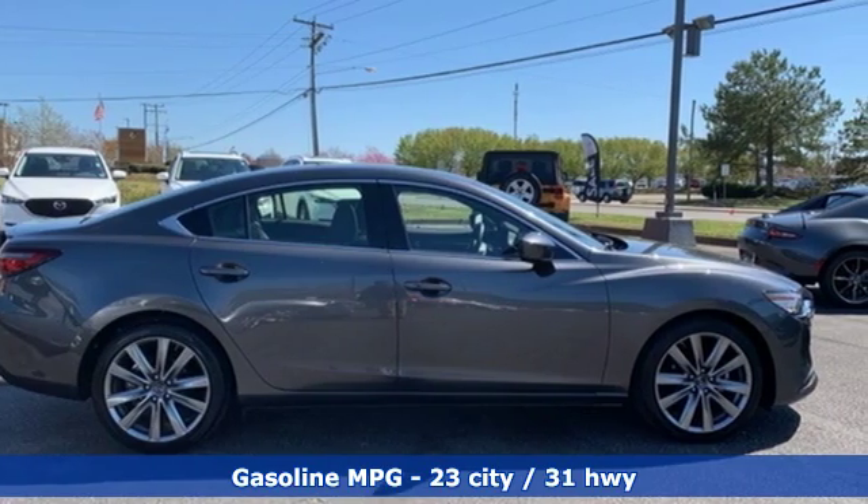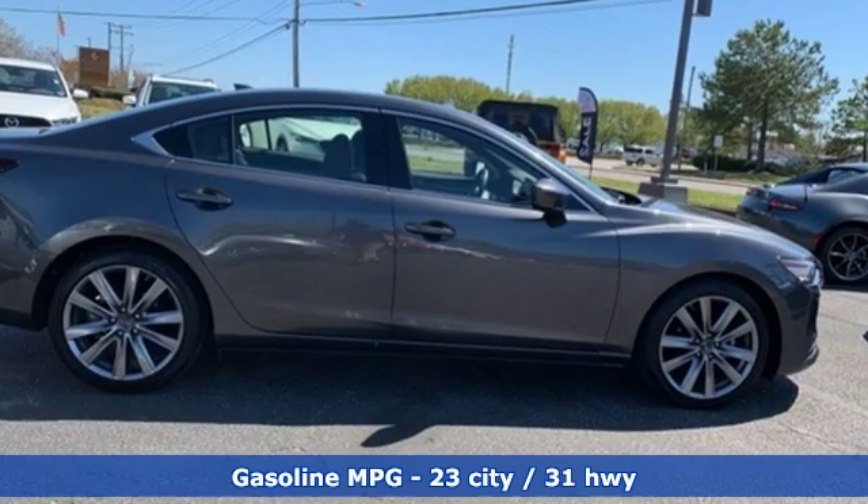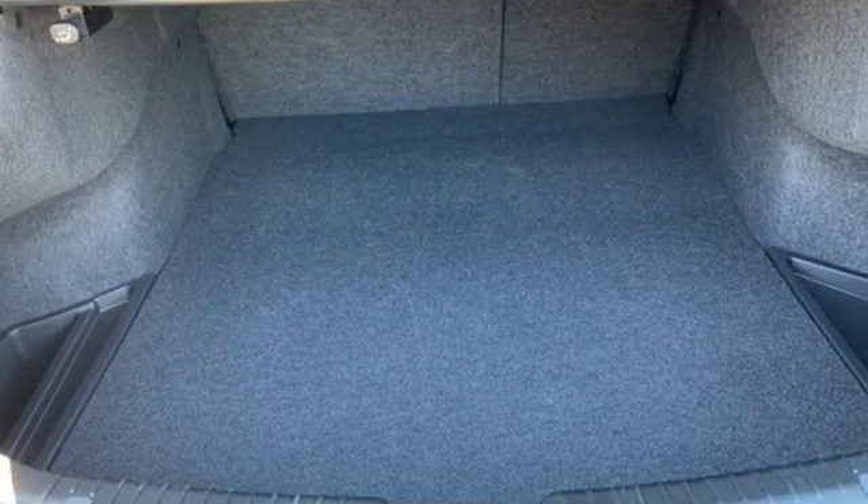It comes with the features you need and, better yet, want: streaming audio, power heated mirrors, dual zone climate control, and auto dimming rear view mirror.